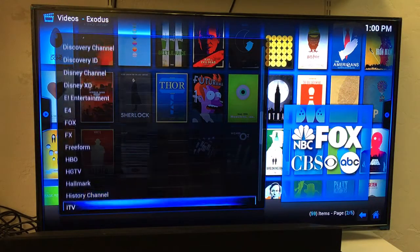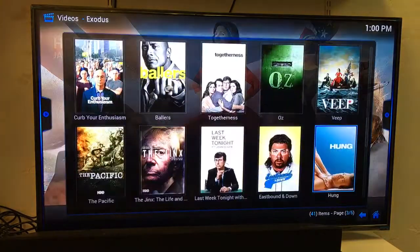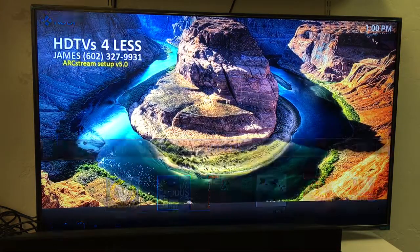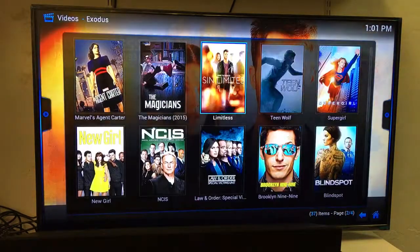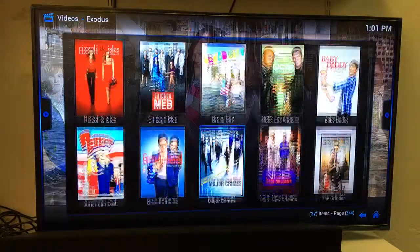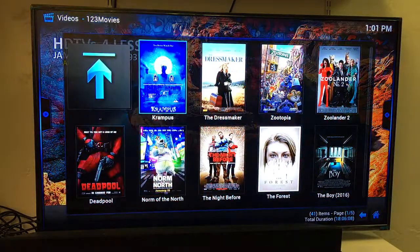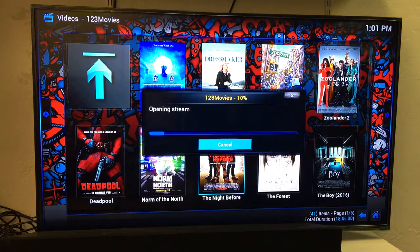We can also scroll down to HBO — I've got Game of Thrones, Vinyl, True Detective, True Blood, Silicon Valley, Entourage, Deadwood, Ballers, anything I want from HBO. I can get all the movies in the theater, all the TV shows I want — anything I can think of. Going to TV Shows we can also go to Airing Today — this is like a TV guide. All the latest newest episodes of these shows are available two hours before they air on TV with no commercials. Now in the One Two Three Movie app, clicking Most Favorite gives us the newest most-favorited movies. I'll click on The Night Before — it says Opening Stream at the bottom right corner, then Working, Working, Working — and up comes your movie.